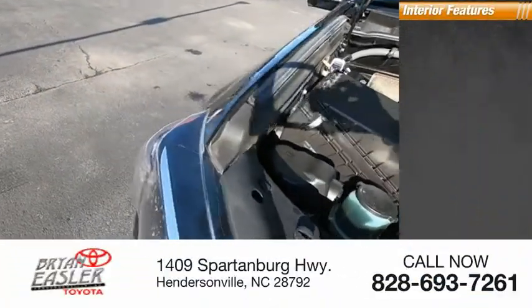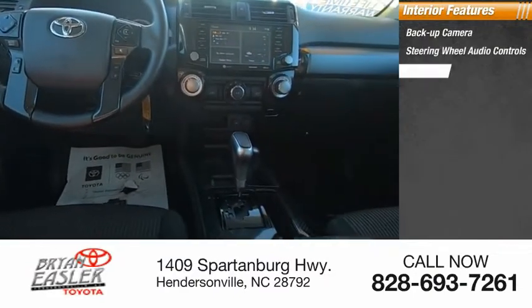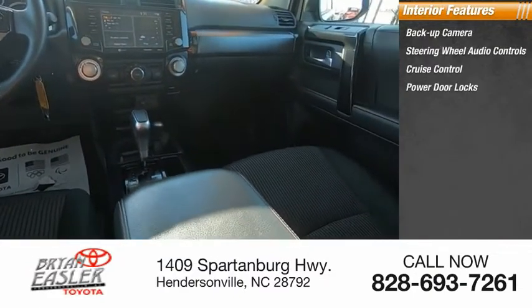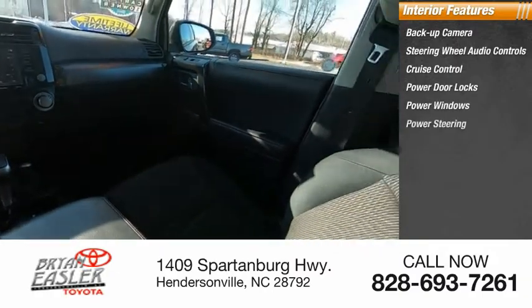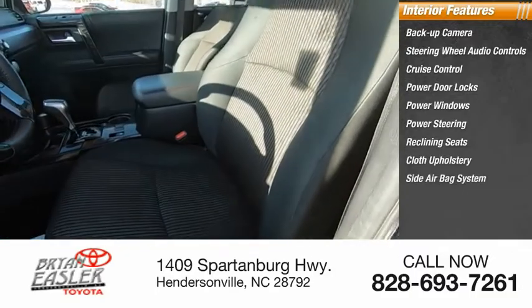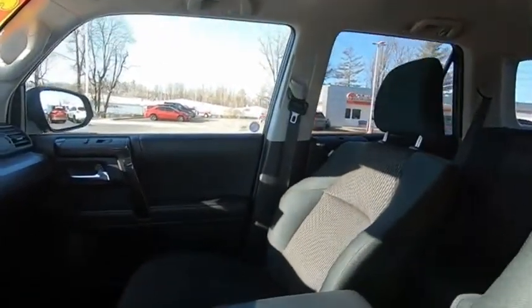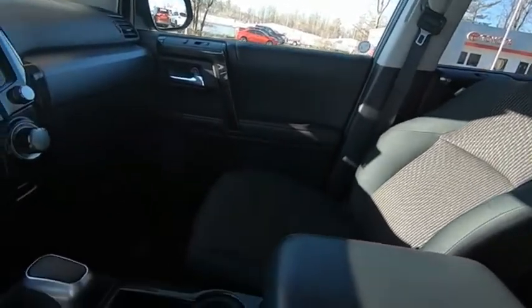Inside you'll find a backup camera, steering wheel audio controls, cruise control, power door locks, power windows, power steering, reclining seats, cloth upholstery, side airbag system, and dual airbags. Is love at first sight really possible? Let us know when you stop in.